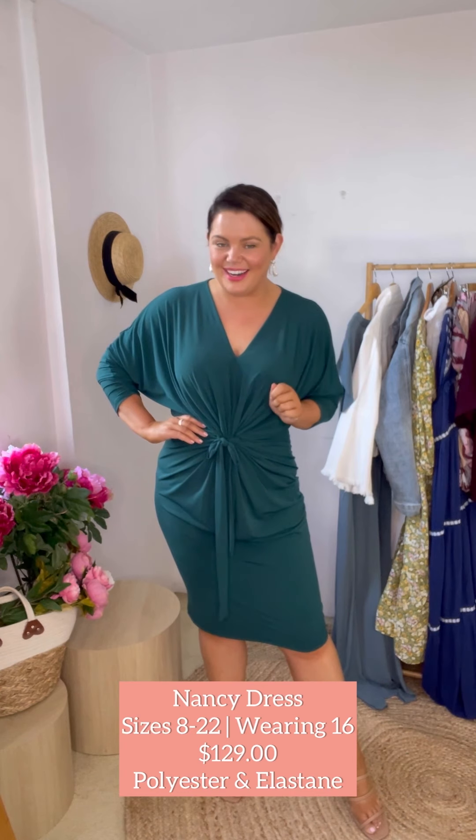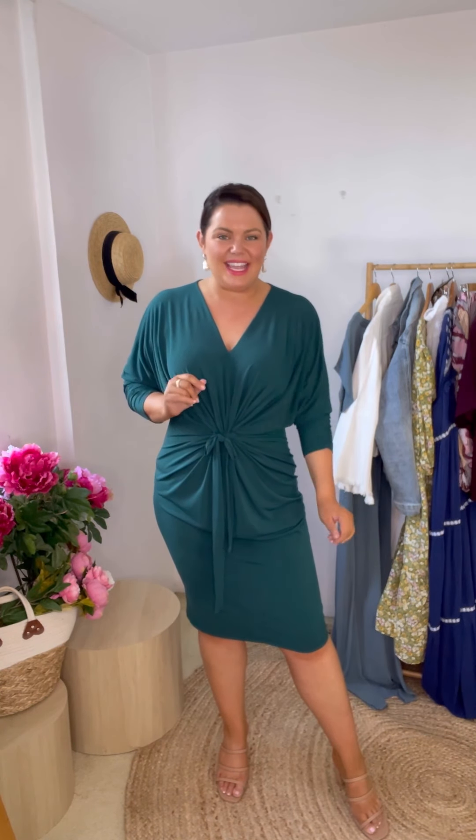I have saved something very special for last — this is the piece I was most excited about for today's haul. This is the Nancy dress and she is in a stunning emerald green color. I'm wearing the size 16 in the Nancy and can we just take a moment to appreciate how beautifully this dress drapes? How great does this work on curves — it is absolutely divine. I love an emerald green moment and this is absolutely beautiful. We've got a lovely deep v-neck and a ruched sleeve that sits really nicely at the elbow. The dress falls to just below the knee, which is a really fantastic length.